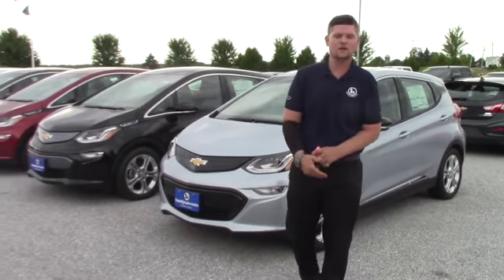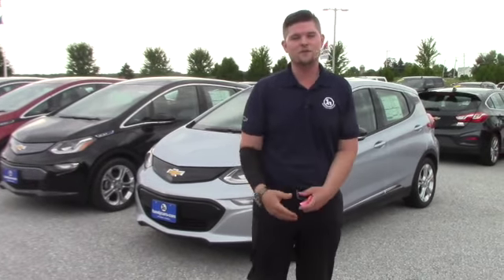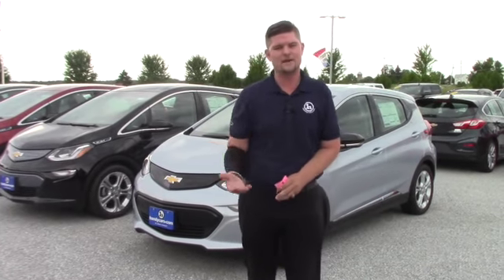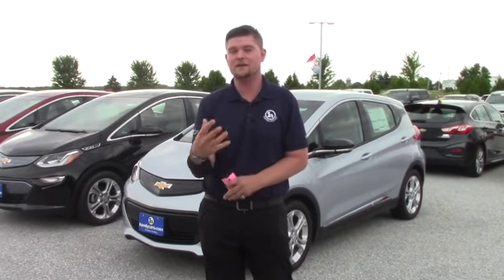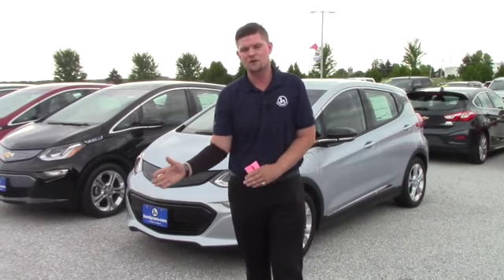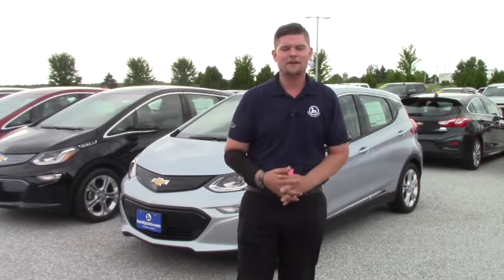It was a pleasure working with you guys and I would really appreciate just getting back together with you on the phone, discussing what research you've done since you left the dealership and see if an electric vehicle is something you definitely want to move forward with, whether it's going to be a factory order or something in our inventory. I would definitely like to hear from you.